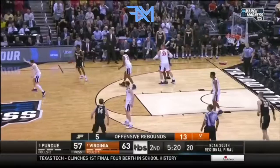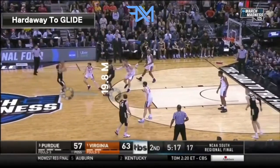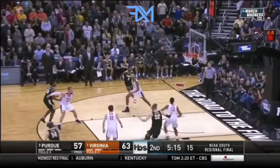Now the last move is a move he loves to do, one of our favorite moves — the glide dribble right into the jump shot. Bucket.